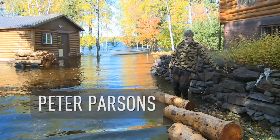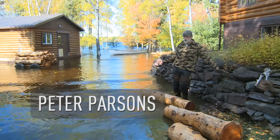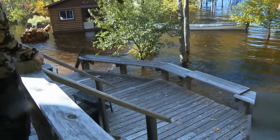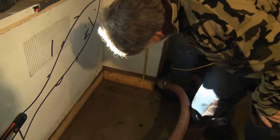Peter Parsons knows the drill — he had to move everything and then move it all up front again. He's been here since 1986, basically 30 years, and this is the second time it's come up like this. Parsons lives in a beautiful log home, one that's prepared for flooding.